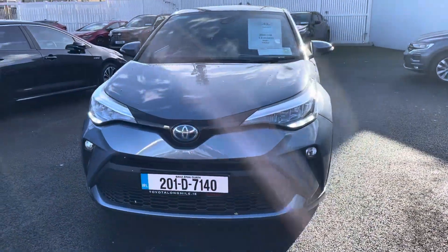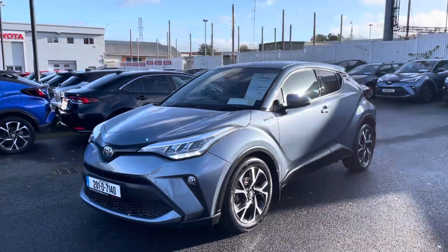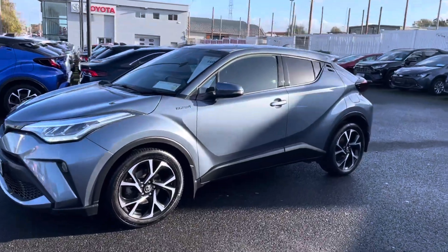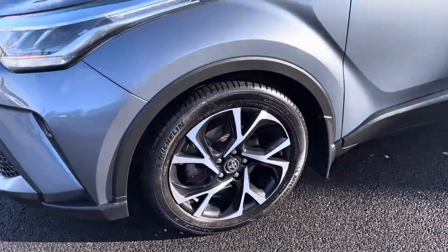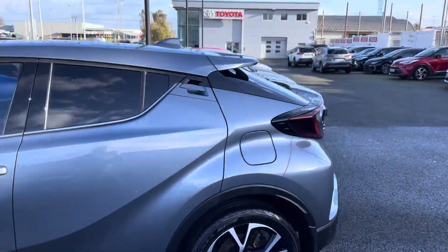This car comes with features like LED daytime running lights, front fog lights, front parking sensors, colour coded door handles and mirrors. It also has 18 inch diamond cut alloy wheels and privacy glass that stretches right around to the back of the car.